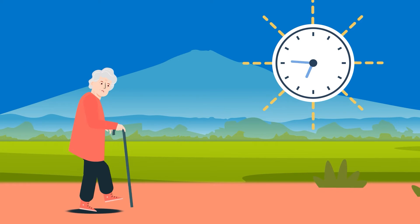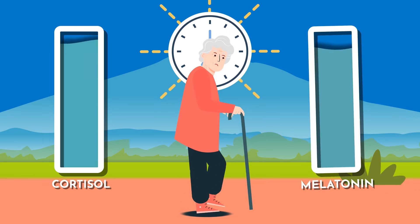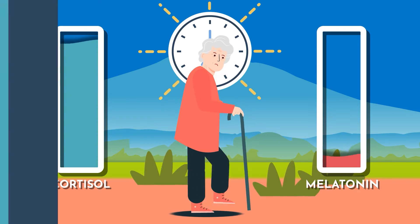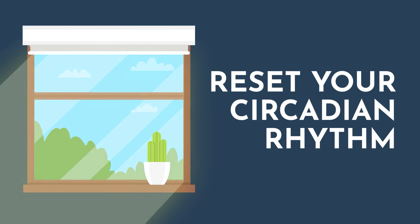Additionally, getting 15 to 30 minutes of natural light exposure first thing in the morning can help to really amplify your body's cortisol awakening response, and therefore decrease melatonin levels during the day so that they're high at night. This helps to regulate your body's circadian rhythm and helps it to produce the most melatonin it naturally can. Bright light in the morning can also help to reset your circadian rhythm.